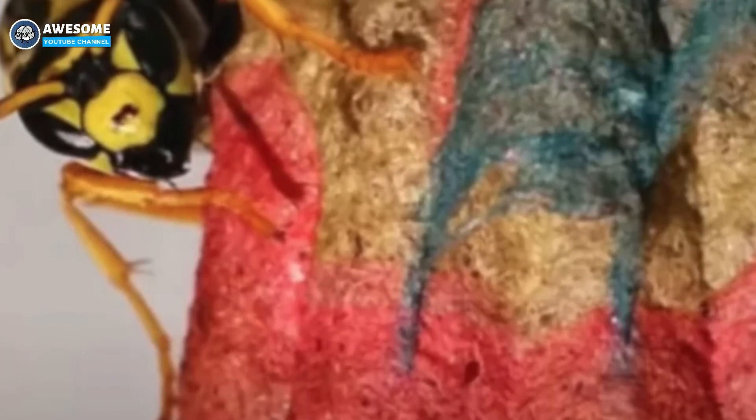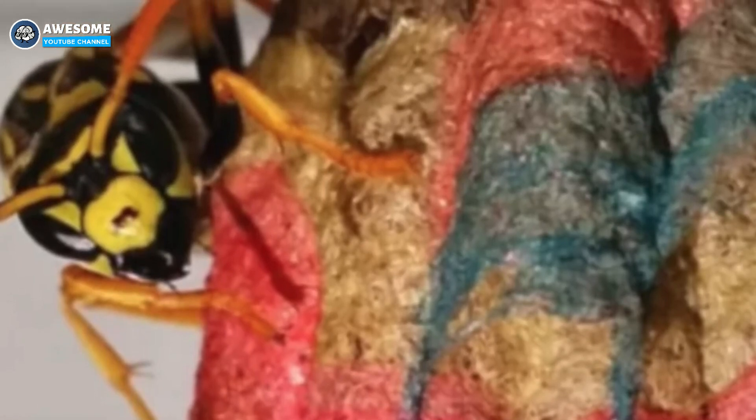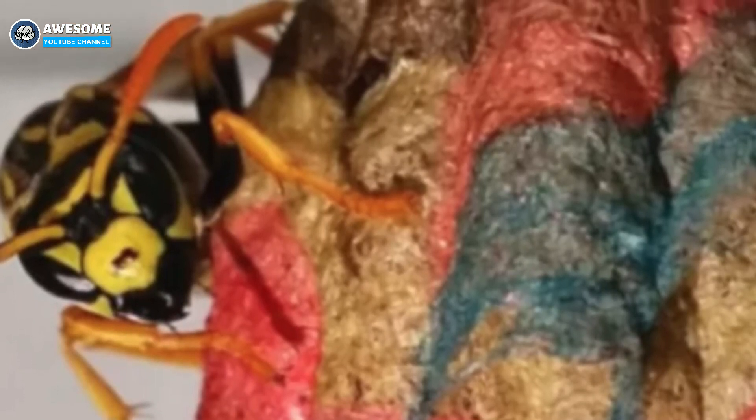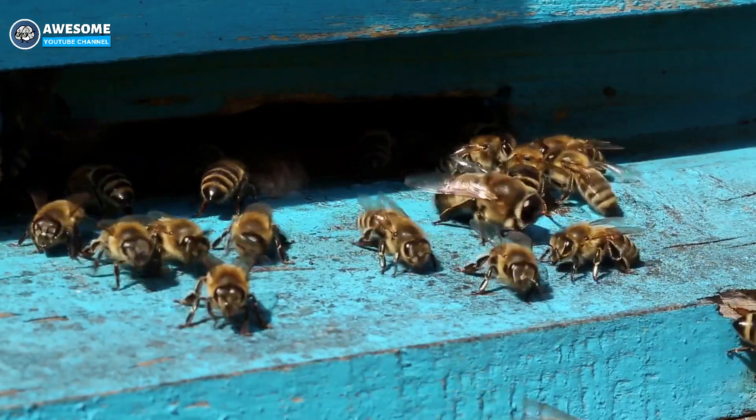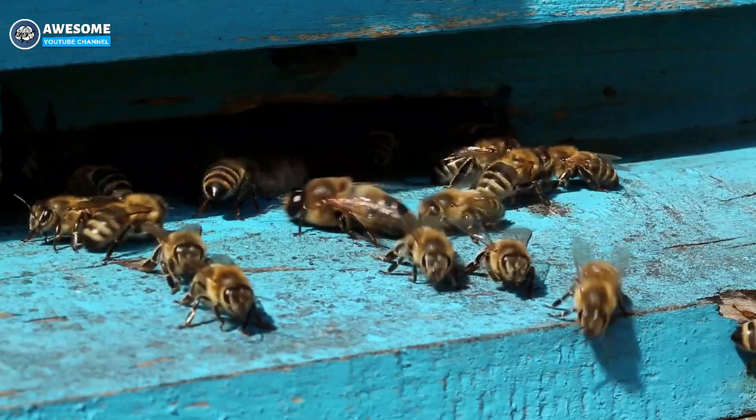Matty wondered what would happen if the wasps had colored paper to work with. To find out, he started an experiment. He gave the wasps yellow colored paper. Even though they were using a different material, the wasps didn't seem to mind — they were just focused on what they were building.